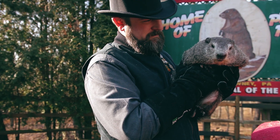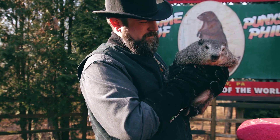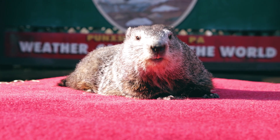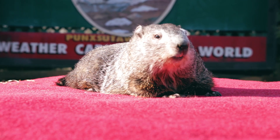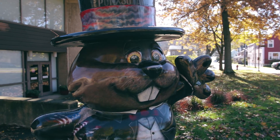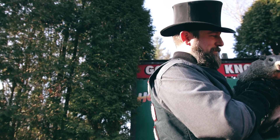Groundhogs are hibernators. They're unique in that they actually hibernate very, very deeply. Some animals that hibernate will get up throughout the winter, but groundhogs, when they go down, they pretty much are sleeping. If you came upon a hibernated groundhog down in their burrow, you may even think it was dead. Their body temperature goes way down, their heart rate goes way down, and they just hibernate very, very soundly.